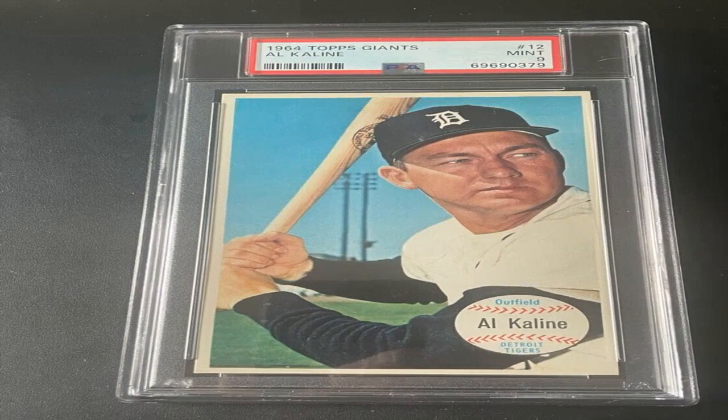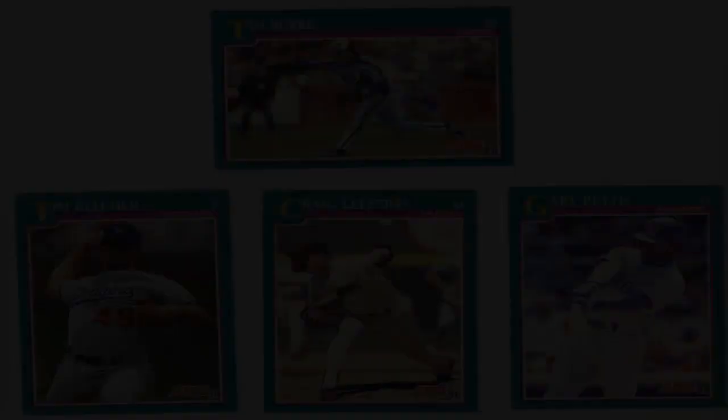It takes diligent examination of these factors to pick out truly key, rare finds hidden away in collections that could hold significant value. Knowing what to look for is the first step in proper identification. Rarity is also tied to demand, so make sure to research which players and specific cards capture serious collector interest to home in on potential high-dollar pieces.